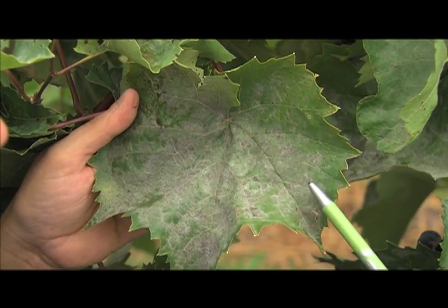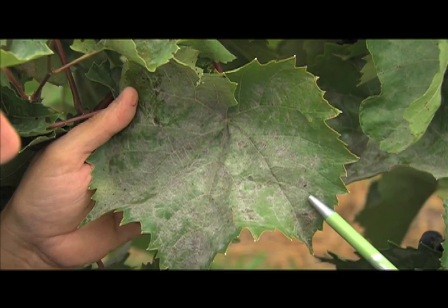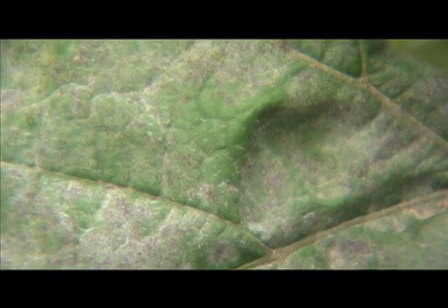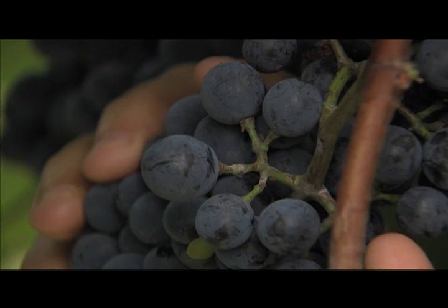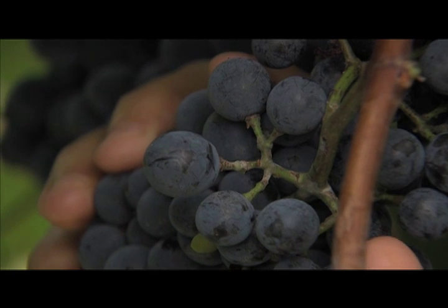After this initial early spring infection stage, the fungus produces a second type of spores that we call the repeating stage. This infection period will continue as long as temperatures are moderate, meaning that if we think the temperature is comfortable, so does the fungus. Therefore, protectant fungicides are required all season in order to protect both leaves and berries from the powdery mildew fungus.